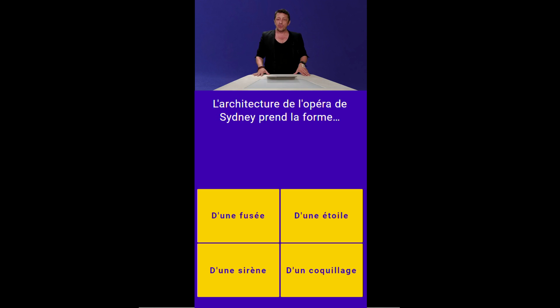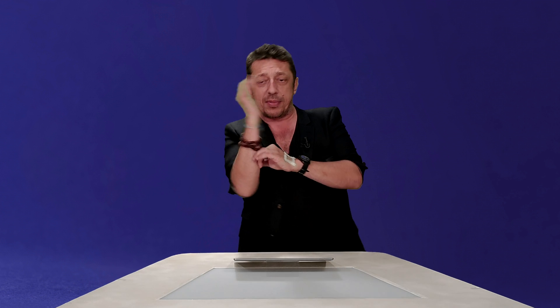Question numéro 2. L'architecture de l'opéra de Sydney, en Australie, prend la forme d'une fusée, d'une étoile, d'une sirène ou d'un coquillage ? Je ne sais pas si tu vois la forme de l'opéra de Sydney, qui a été designée par l'architecte danois Jorn Hudson — c'est assez joli. Ça fait tac tac tac tac comme ça, et ça a la forme d'un coquillage.